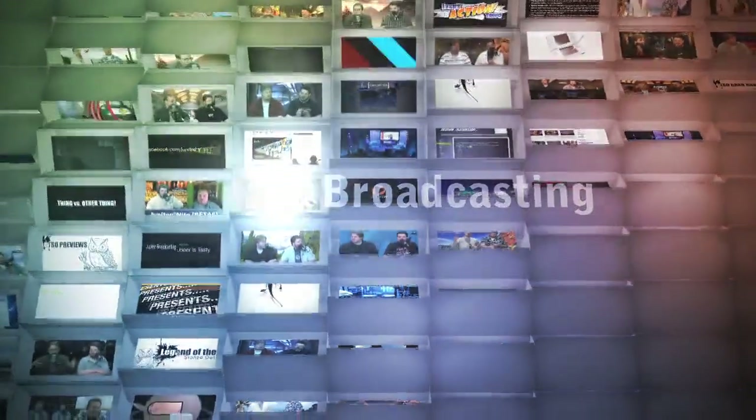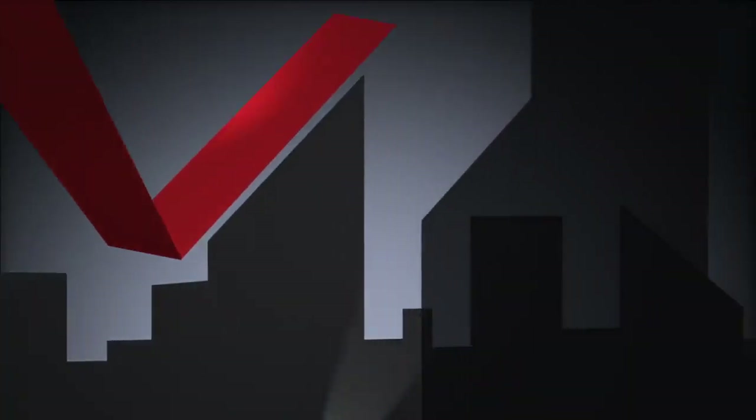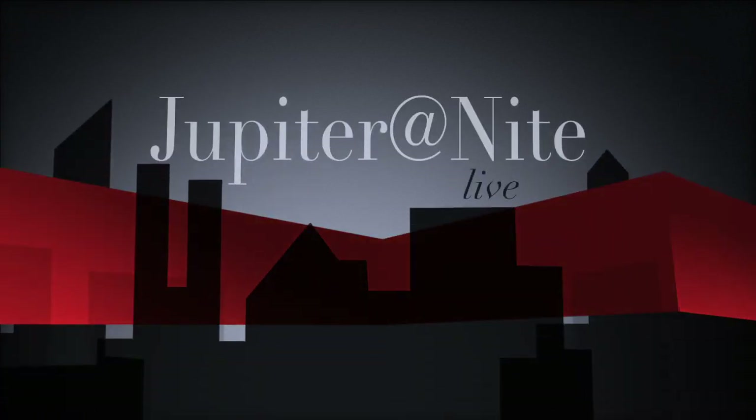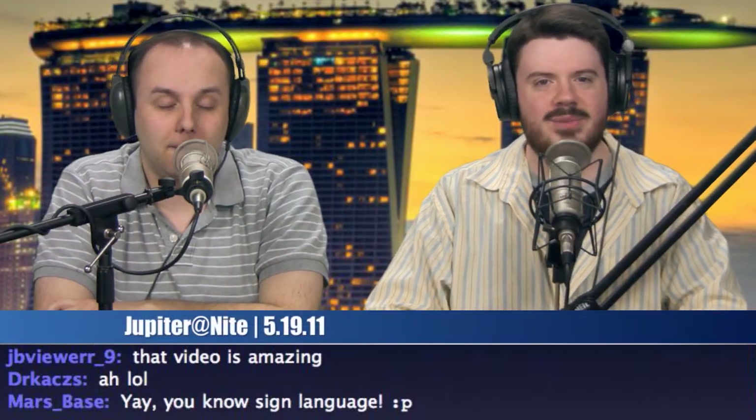Oh, I'm the internet and I'm okay. I'm Jupiter at Night and I'm live. Good evening everybody and welcome to Jupiter at Night. My name is Chris. And I'm John.